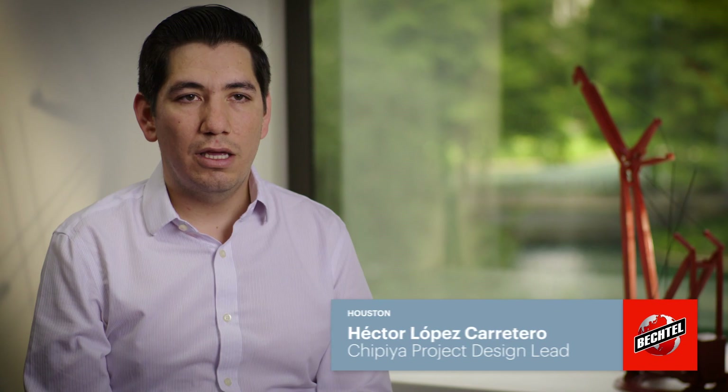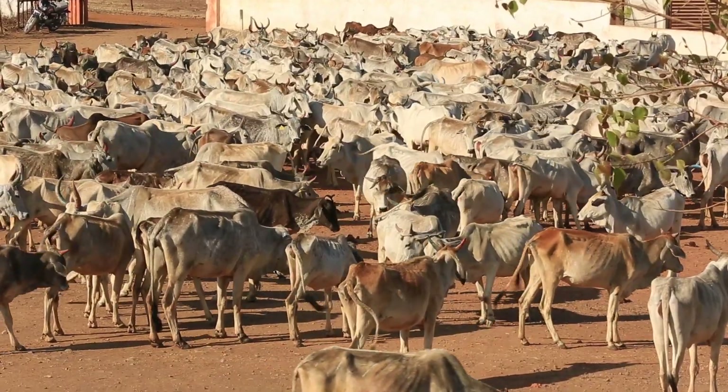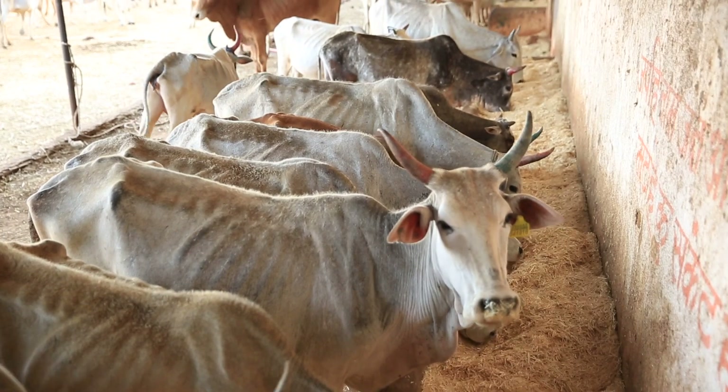The village of Chippia has a cow shelter close by. In India they take care of all the cows — for them they are sacred. In this cow shelter they have 700 cows and they produce about 3 tonnes of cow manure every day.